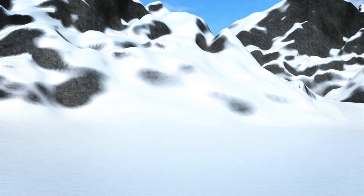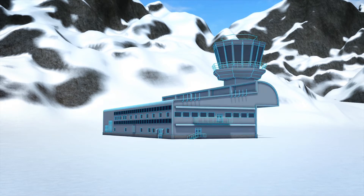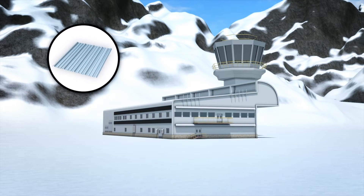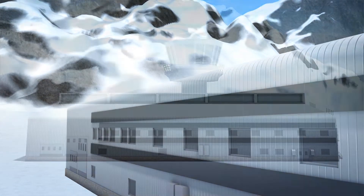British architectural firm Hugh Broughton Architects have designed a research center called the Discovery Building for the British Antarctic Survey research team in Antarctica. Construction began on January 30, 2020. According to a press release from the architectural firm, the building's exterior will be made with metal panels that are pale blue in color to prevent high ultraviolet rays from causing degradation to the structure.